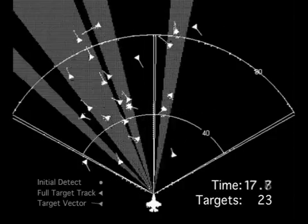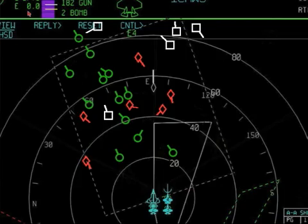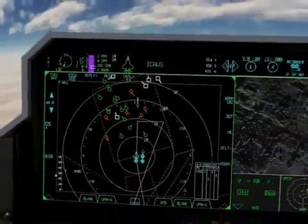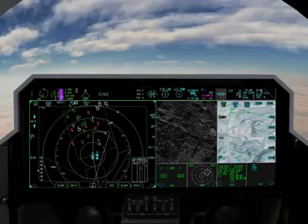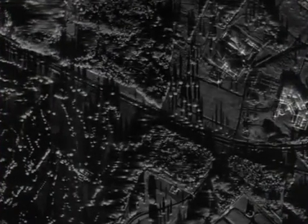The radar tracks and identifications are integrated and displayed to the pilot on the F-35's advanced situational awareness cockpit display systems. The APG-81 AESA radar supports simultaneous air-to-air and air-to-ground operations.